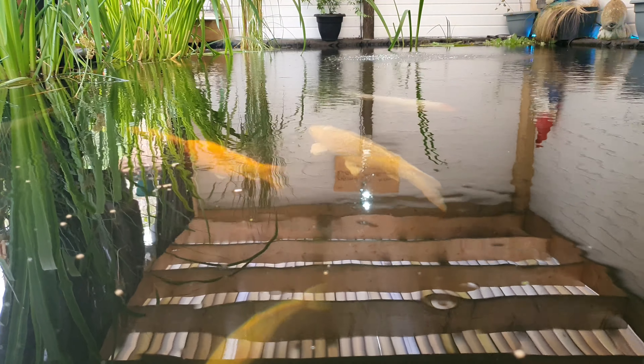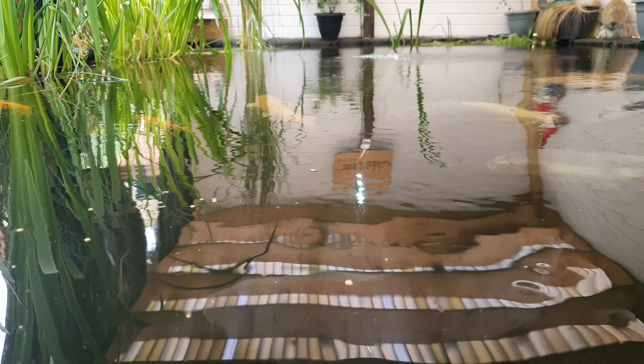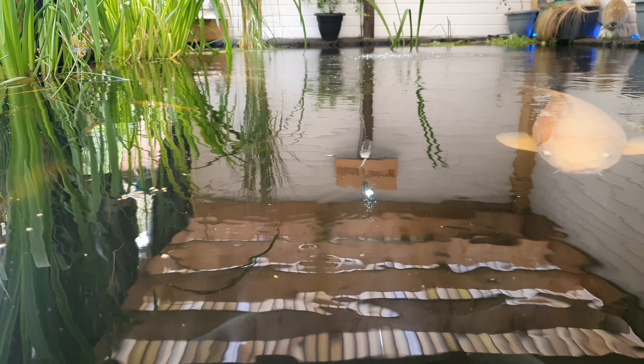Yeah, they've gone a little bit shy because obviously I've been netting them for the spawning, and whenever you put the net near the pond unfortunately they go a bit sulky.